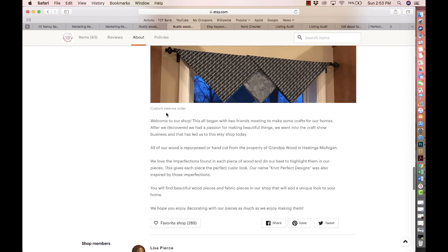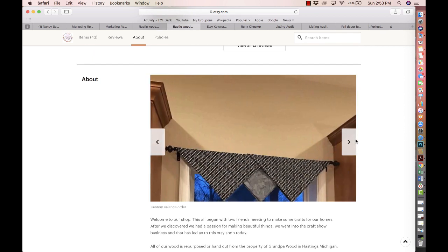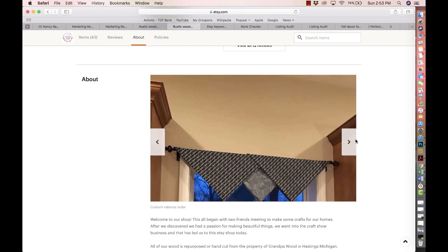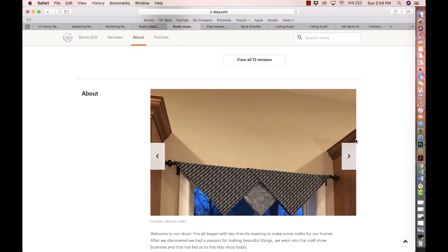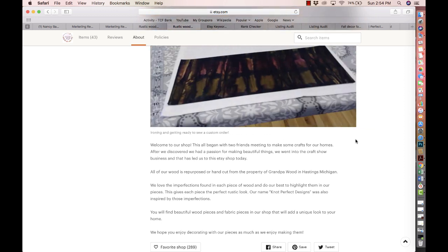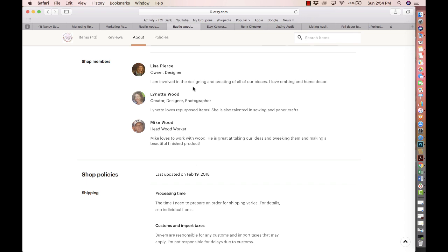You have your About Me section filled out. I would add your links here — your Pinterest, Facebook, and anything else you have. Your photos in the About Me could need a little bit more work so people know exactly what they're looking at. I would even add pictures of you working — if you don't want a direct photo of yourself, a picture of your back while you're sitting and working is really nice. People are emotional buyers, they want to connect with you, they want to know who they're buying from. Having little things like that helps you stand out.